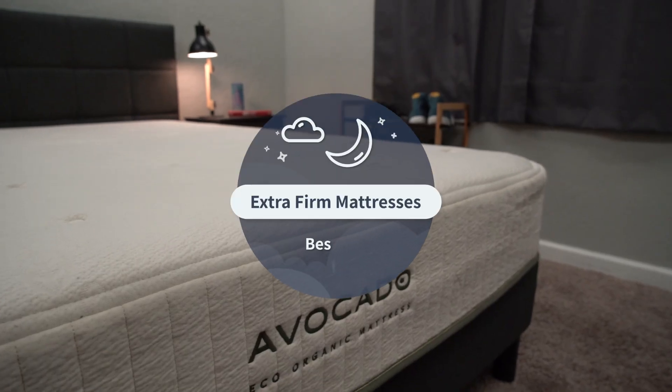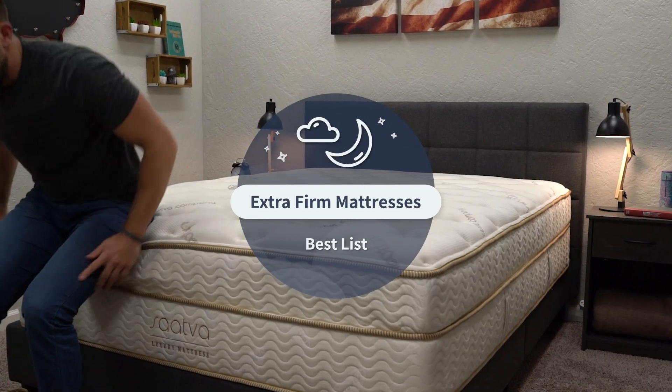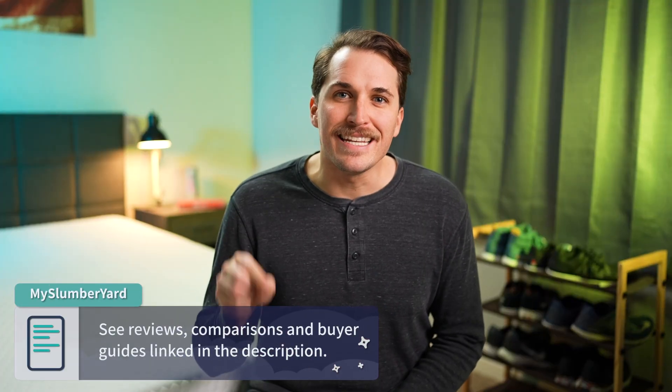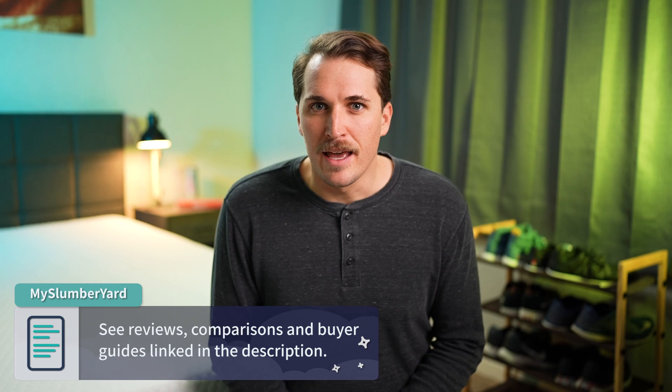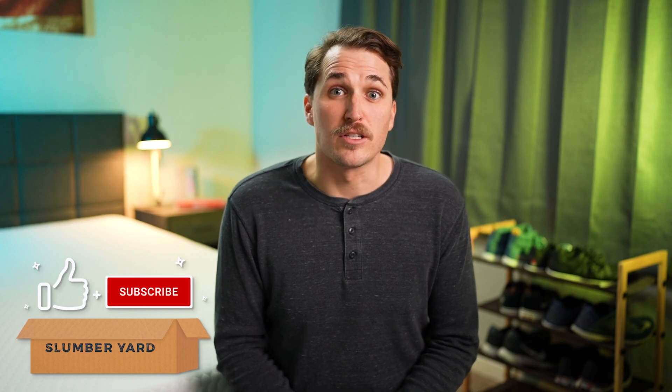Today in the Slumberyard, we're coming at you hot with some extra, extra firm mattresses. If you're a diehard back or stomach sleeper, or you're just someone who prefers something especially firm, this is gonna be the list for you. We've got our top five beds to cover in this video, and because this is the best list, I'm gonna go rather quickly through this one. But if you need any more information, feel free to hit the description box down below this video. And if you get something out of this video, we'd appreciate it if you dropped a like on it and subscribe to our YouTube channel for a lot more. But now let's cover some extra, extra firm mattresses.